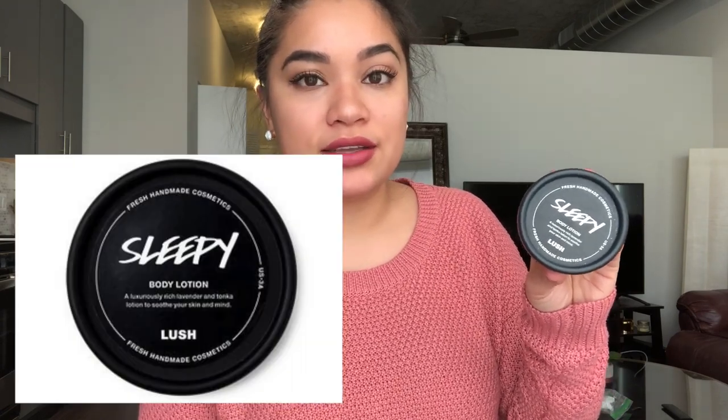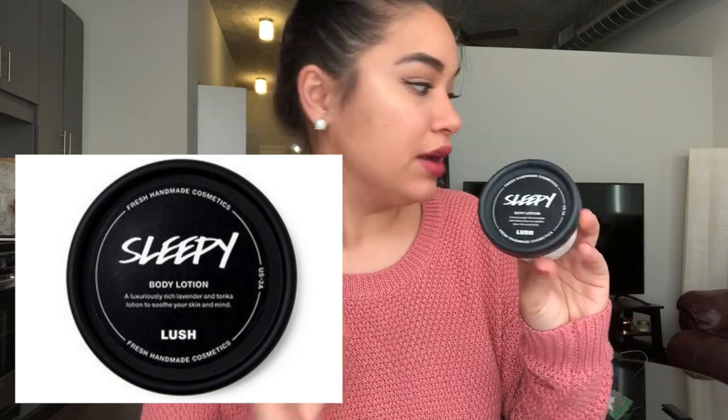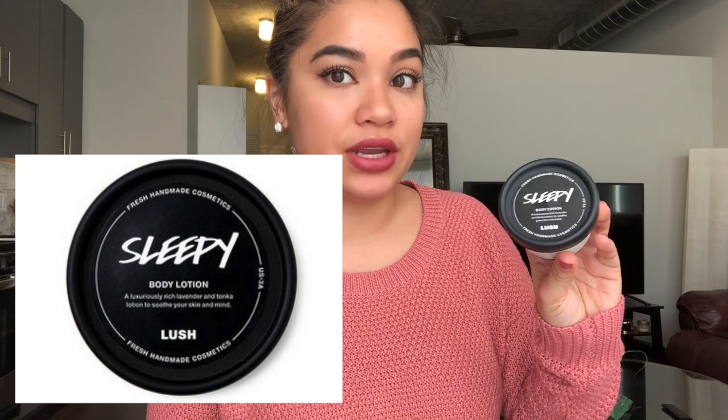Next I got this Sleepy body lotion from Lush. Basically it's like a lavender lotion — you rub it on yourself and the smell helps you go to sleep. I just love Lush and I love all these things that kind of help you sleep. If you guys saw my FabFitFun unboxing, you could see there was a sleep spray — it's the same idea: aromatherapy with lavender smell to help you get to sleep.